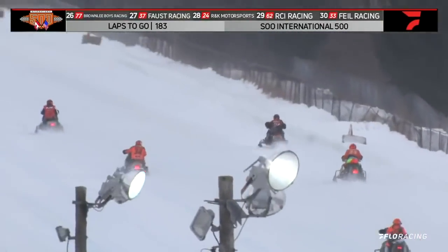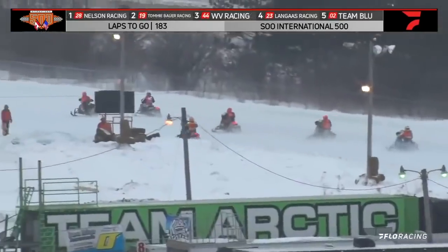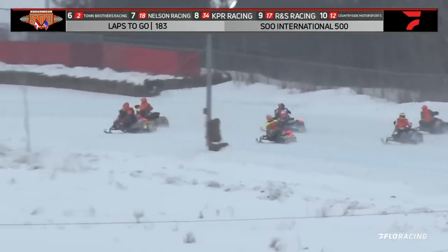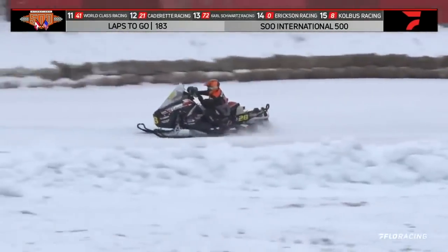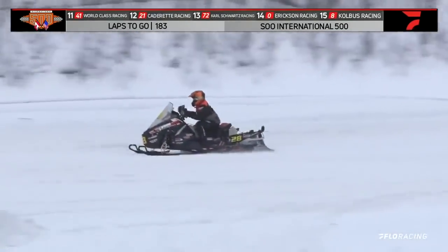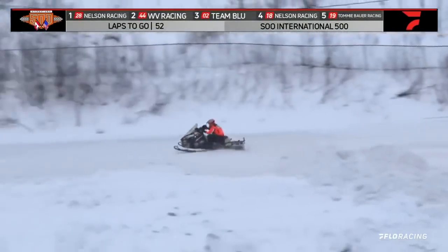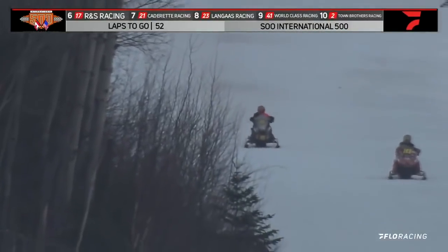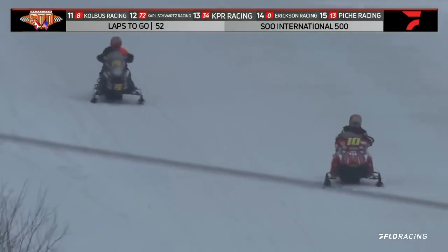As the bumps start to show here at the I-500, one machine down on the bottom — that's the number 62 machine. He had problems earlier, back out on the track. That's Cameron Rittenhauer, Ferguson Falls, Minnesota rider in the RCI Richter Construction Polaris. The 28 and the 44 — the distance is 30 seconds between the 28 and the 44, about three quarters of the lap here around the I-500, but still time to go.